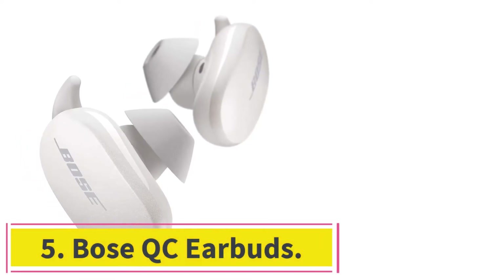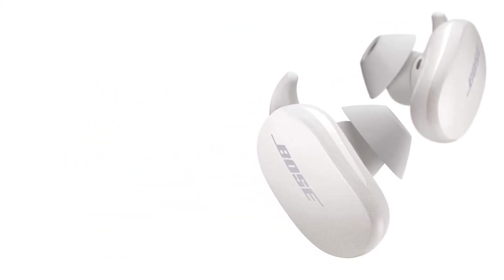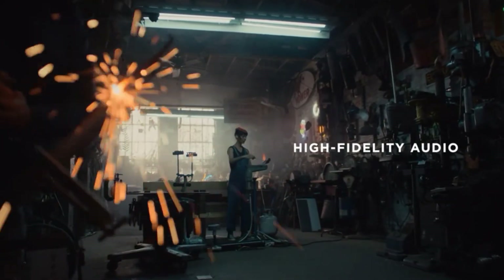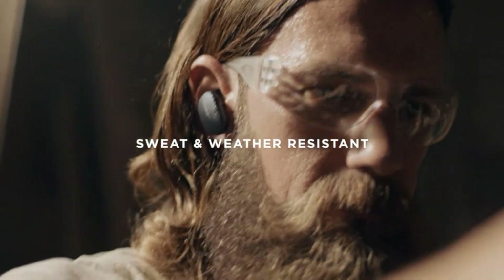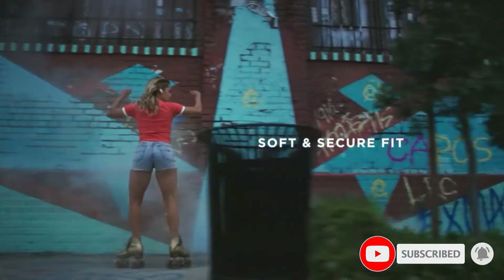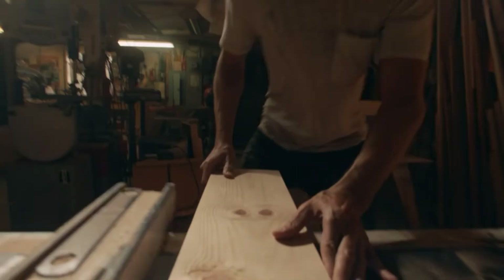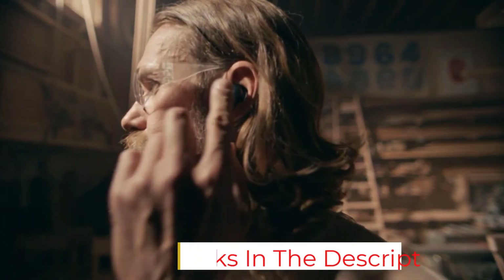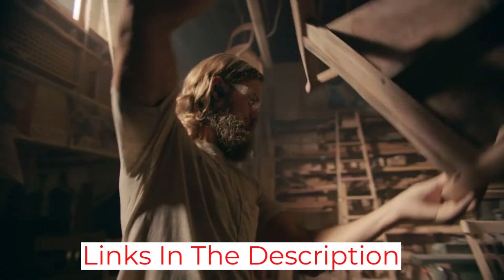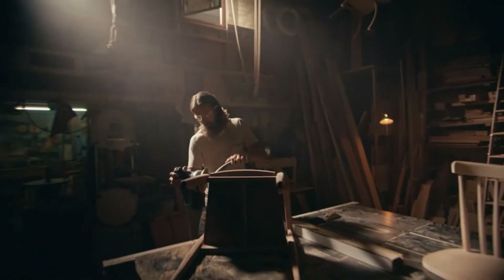At number 5: Bose QC Earbuds. They look a bit dated with a bulky design, but a surprisingly lightweight and secure fit means that doesn't matter as much as it could. The touch control system is unusual but certainly not bad, and automatic play/pause makes up for it somewhat. If you're okay with the style, Bose has made one of the best pairs of true wireless earbuds you can buy, if you can afford them. Battery life is a little behind Sony but decent enough, with a total of 18 hours. Sound quality is excellent and active noise cancelling has 11 levels of control — you can even set 3 favorite levels for different situations.